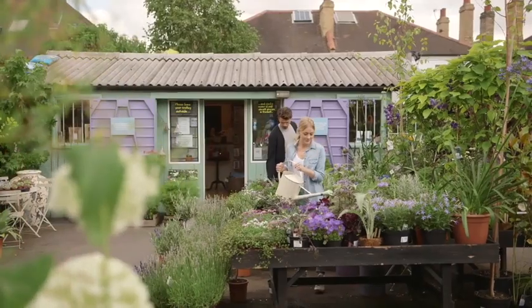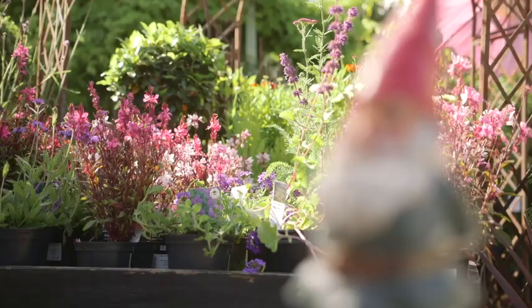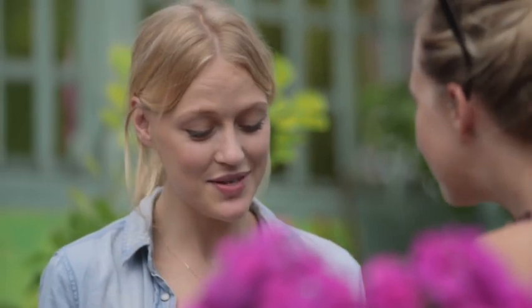This is Ellie. This is her garden center. Ellie loves everything about gardening — she loves the plants, she loves the quirky decor, and she loves to help her customers with their own gardens.